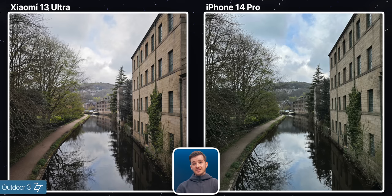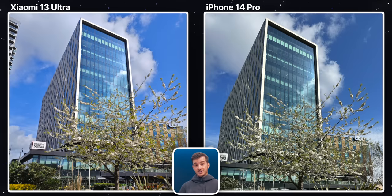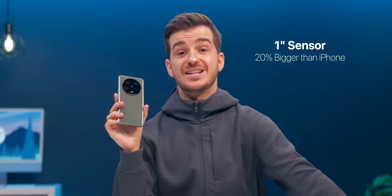The last outdoor shot is quite similar between the two, with great exposure and colors on both. I do prefer the less sharpened look of the Xiaomi alongside its more vibrant colors. The water and the trees are both good examples of where the iPhone simply sharpened the image way too much. So when it comes to outdoor shots in general, the Xiaomi does perform better, with less image processing and significantly more depth of field, especially when the subject is close, thanks to that 1-inch sensor, which is about 20% bigger than the iPhone's.